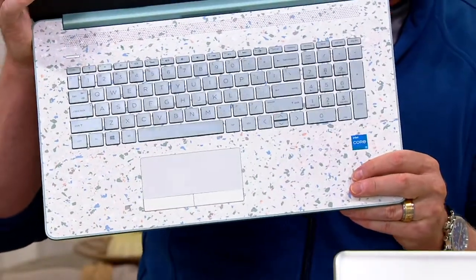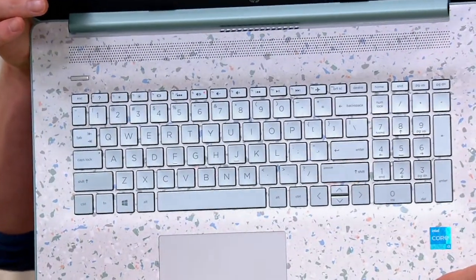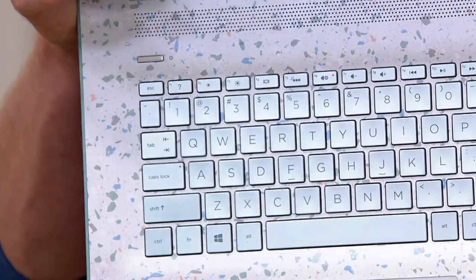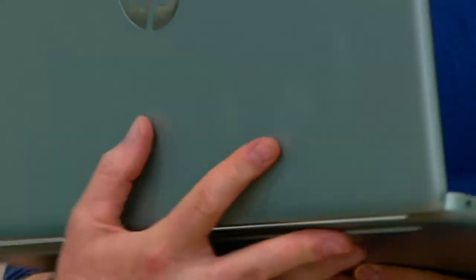Not just any keyboard — backlit keys. When you hit the function button right there, F5, the keys illuminate and truly come to life. It's a joy to use in dark environments, and obviously with the light on as well.